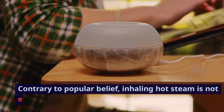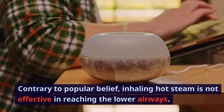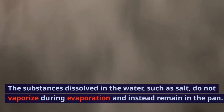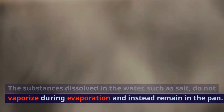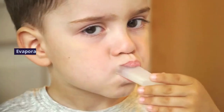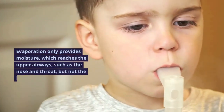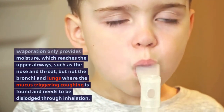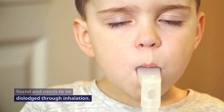Contrary to popular belief, inhaling hot steam is not effective in reaching the lower airways. The substances dissolved in the water, such as salt, do not vaporize during evaporation and instead remain in the pan. Evaporation only provides moisture, which reaches the upper airways such as the nose and throat, but not the bronchi and lungs where the mucus triggering coughing is found and needs to be dislodged through inhalation.